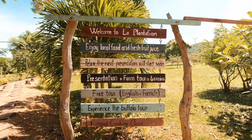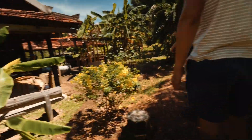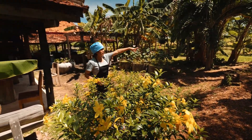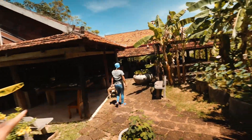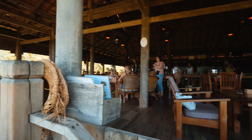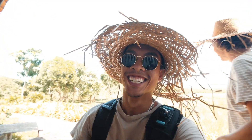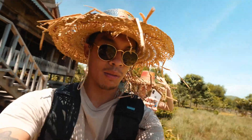We just made it to La Plantation. We're trying to find the owners because we don't really know what's going on. Looks like this is part of it — they say we can go to the big meeting over there to start. Looks like the cooking class is going to be right here, really really cool so far. Tour's starting off great — we got some free hats, extra UV ray protection. Obviously we're starting off the tour with a little sun protection.